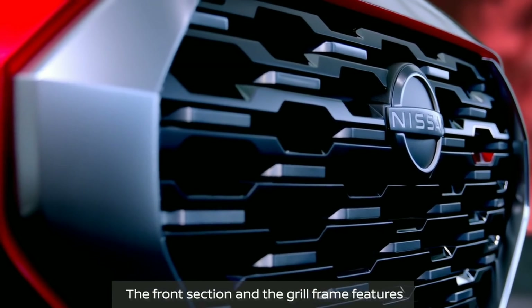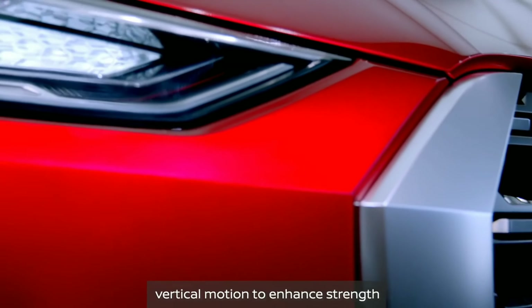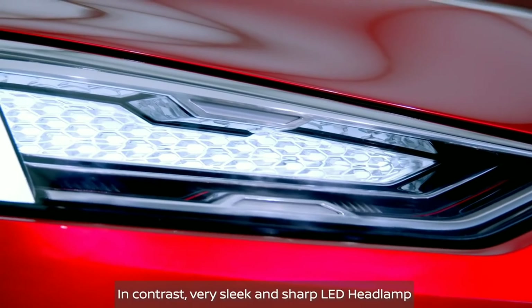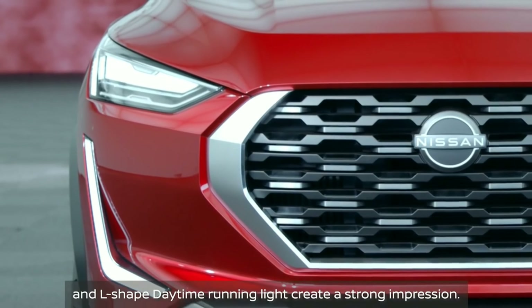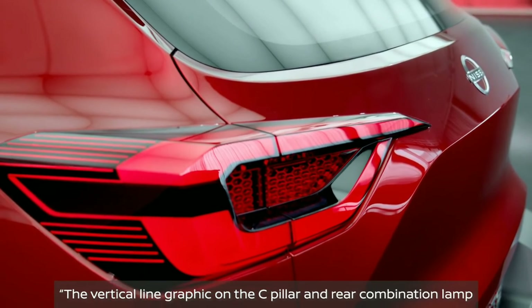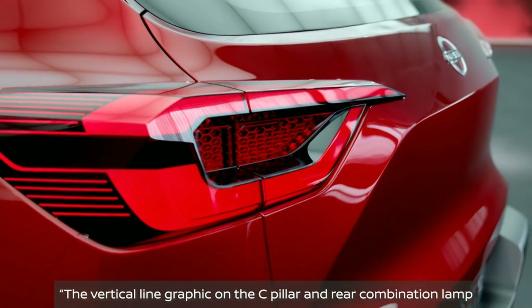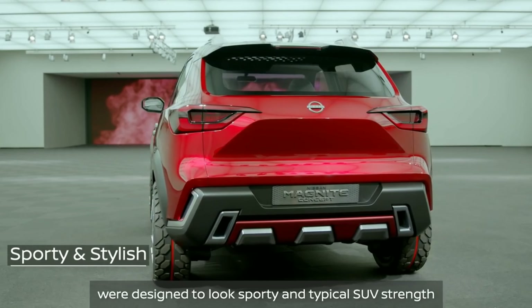The front section and the grille frame features vertical motion to enhance strength. In contrast, very sleek and sharp LED headlamps and L-shaped daytime running lights create a strong Indian tiger character. The vertical line graphic on the C-Pillar and rear combination lamp were designed to look sporty and convey typical SUV strength.